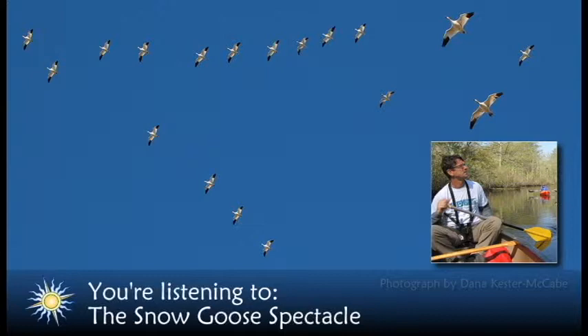Every winter, Bombay Hook hosts as many as 200,000 snow geese. The name Bombay Hook is a throwback to Delaware's Dutch settlement era — it is derived from the Dutch words for Little Tree Point. The National Wildlife Refuge was established in 1937, 21 years after snow goose hunting was banned in the U.S.